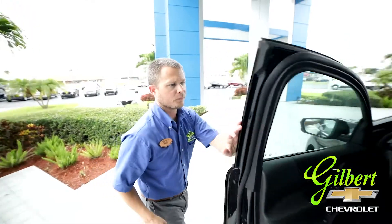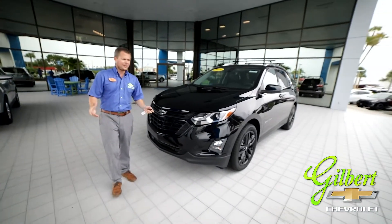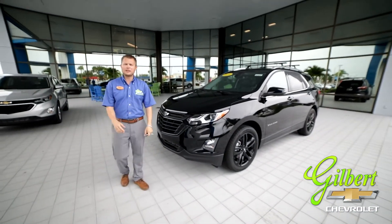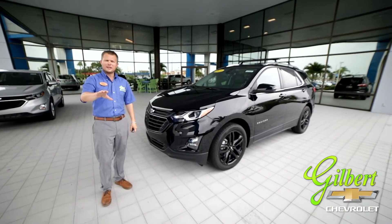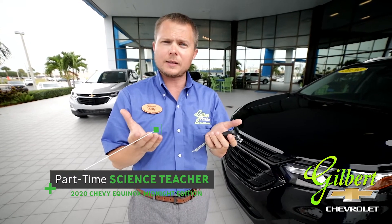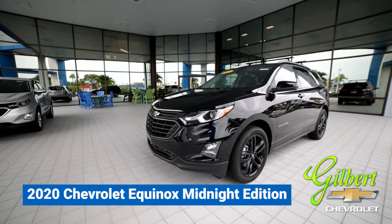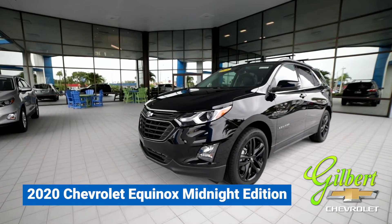All in all, this is an amazing vehicle — it looks great, and the Midnight Edition is wonderful. Here's a nice little extra piece of information: did you know that an equinox is actually when the Sun crosses over the celestial equator, making both day and night approximately the same length? That only happens twice every single year — but this Equinox is a once-in-a-lifetime opportunity, with seven thousand dollars in rebates.